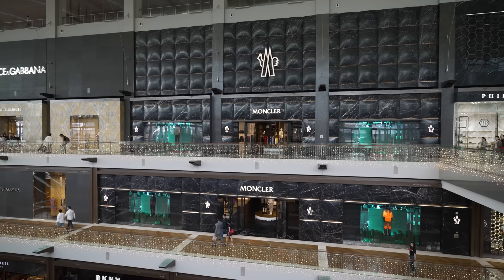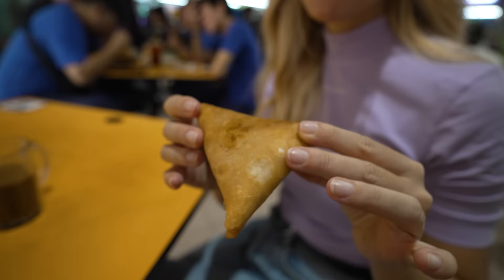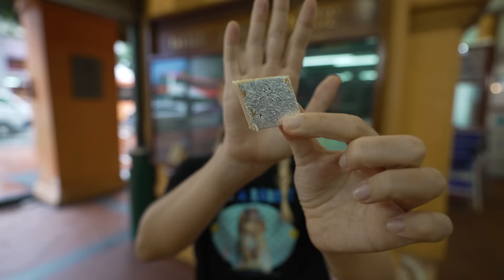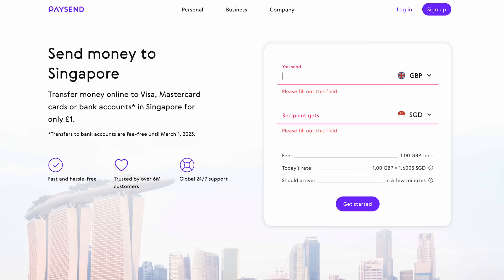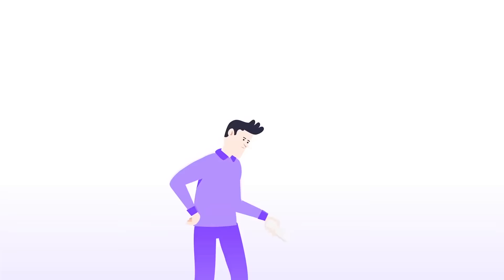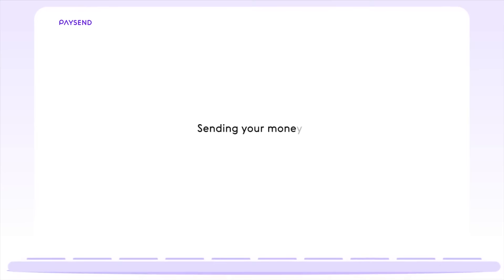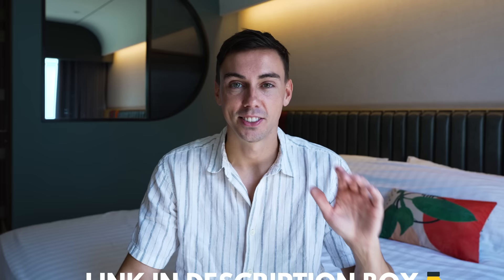Singapore may be known for being an expensive country but there are many things you can get here for under one British pound — like a delicious coffee for only 78 pence, a freshly made samosa for only 41 pence, or Indian sweets for only 93 pence. You can also send international transfers straight from your phone with PaySend for a fixed fee of only one British pound. PaySend lets you transfer money online to over 170 countries by bank card, account, or phone number. Sign up today and use the code PASSPORTFREE to get your first three transfers for free.